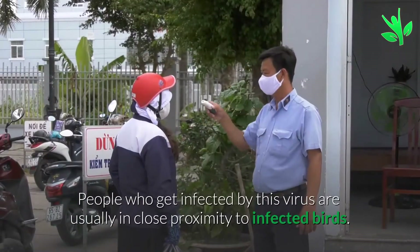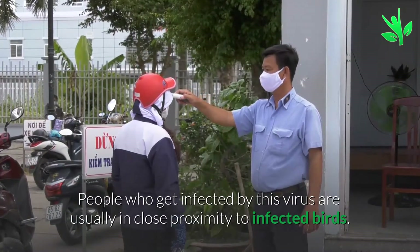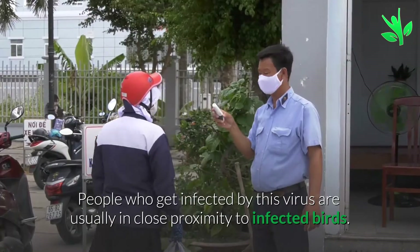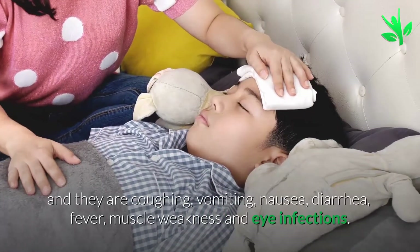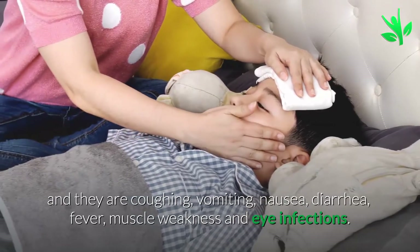People who get infected by this virus are usually in close proximity to infected birds. The symptoms of bird flu develop gradually, and they are coughing, vomiting, nausea, diarrhea, fever, and muscle weakness.